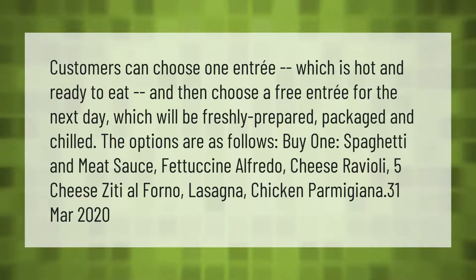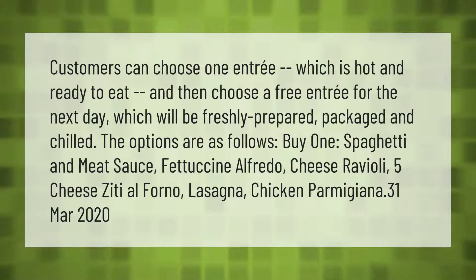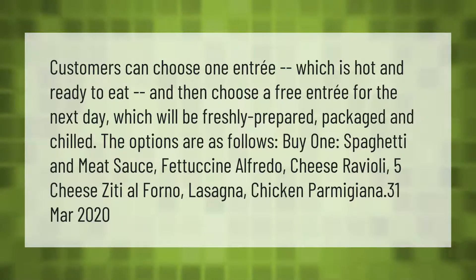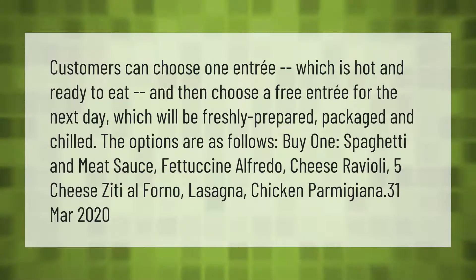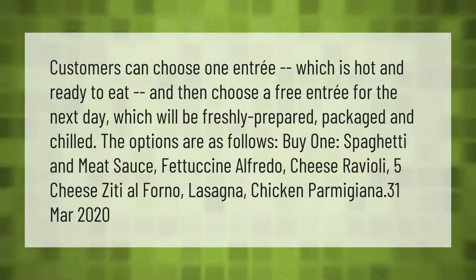Customers can choose one entree which is hot and ready to eat, and then choose a free entree for the next day, which will be freshly prepared, packaged, and chilled. The options are as follows: spaghetti and meat sauce, fettuccine alfredo, cheese ravioli, five cheese ziti al forno, lasagna, and chicken parmigiana.